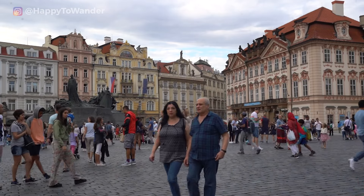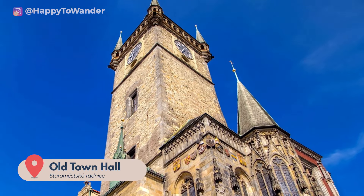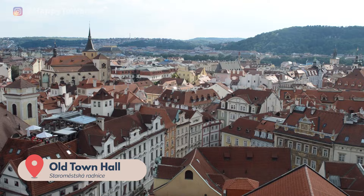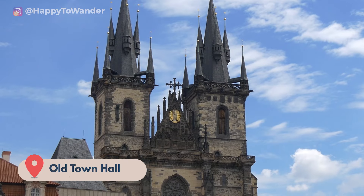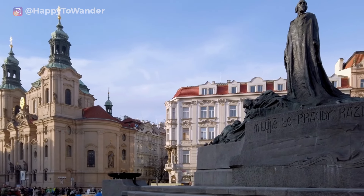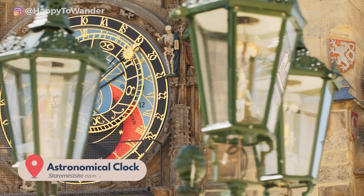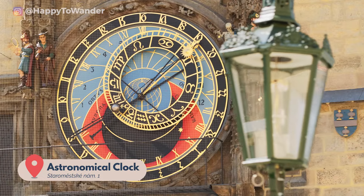One highlight is a visit to the imposing Old Town Hall building, which you can explore with a tour or through a climb to the top, where you can drool over amazing views of Prague. There are also a few churches to see here, including the iconic Týn Cathedral and Saint Nicholas Church, plus the city's famous astronomical clock — the oldest functioning one in the world, originally placed here in the year 1410.